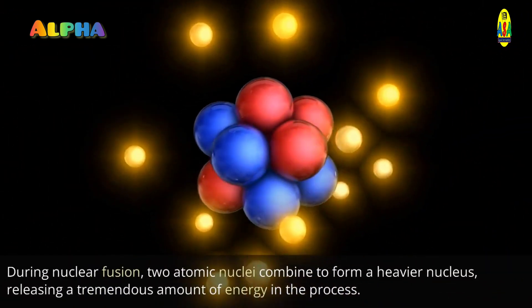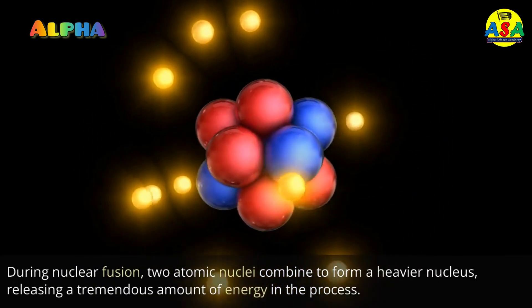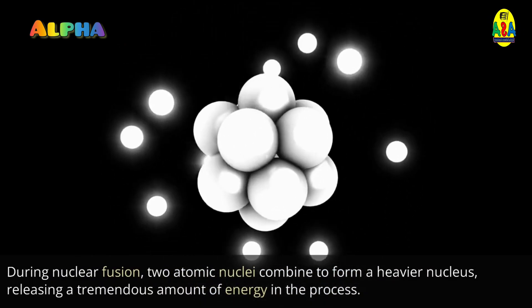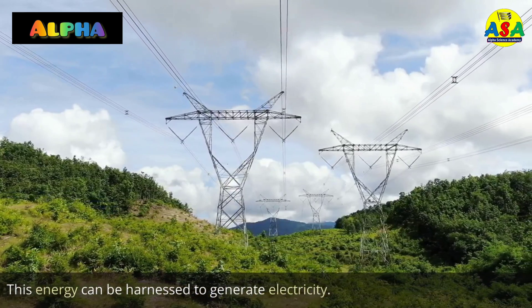During nuclear fusion, two atomic nuclei combine to form a heavier nucleus, releasing a tremendous amount of energy in the process. This energy can be harnessed to generate electricity.